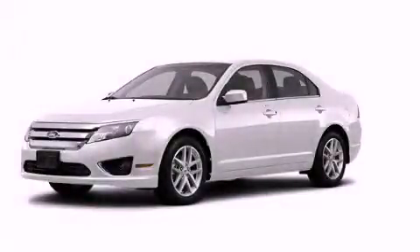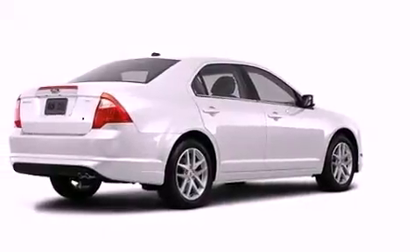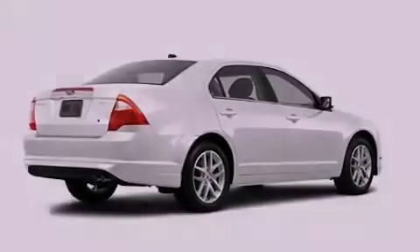This is a brand-new 2012 Ford Fusion. It has a 3.0-liter six-cylinder engine and a six-speed automatic transmission.